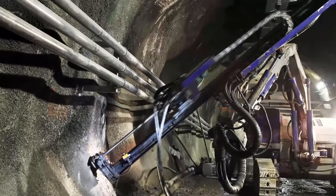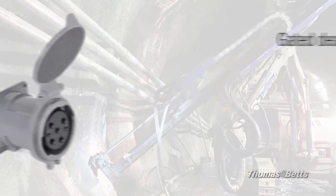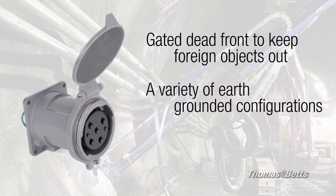You can look to MaxGuard for reliable performance. All receptacles and connectors feature a gated system that prevents objects from coming inside the receptacle, ground pins that connect first and break last, and ease of installation.